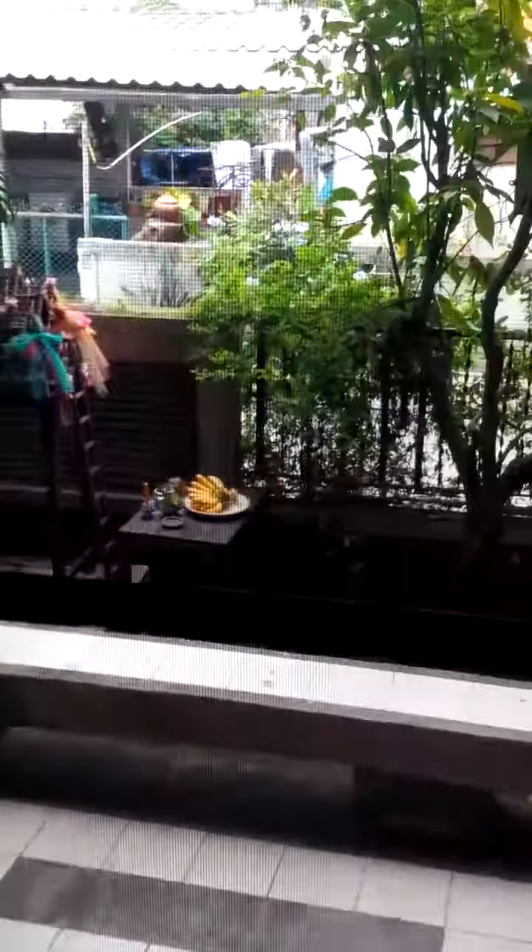It goes into this living room that has really nice wood floors and lots of light. The patio area is right there and it feels pretty nice in here. It's got air-conditioning in all the rooms, I think.